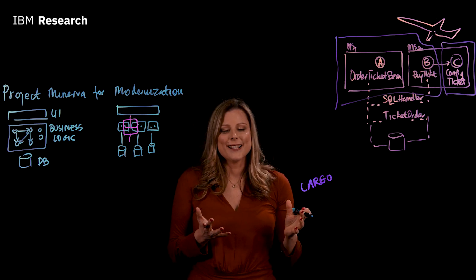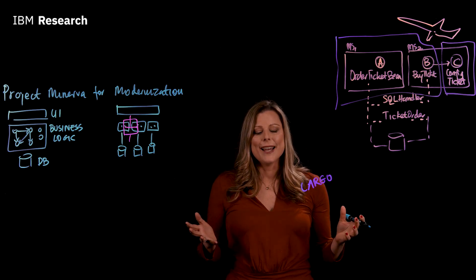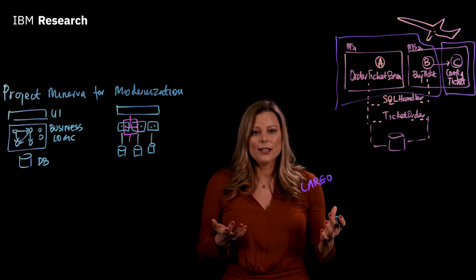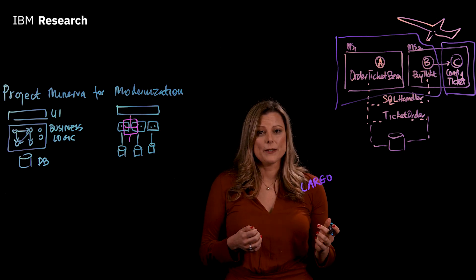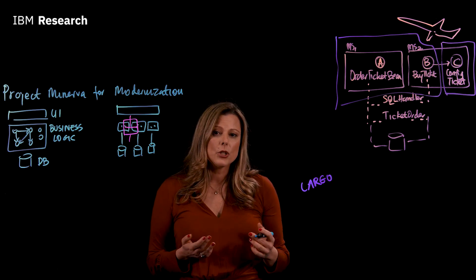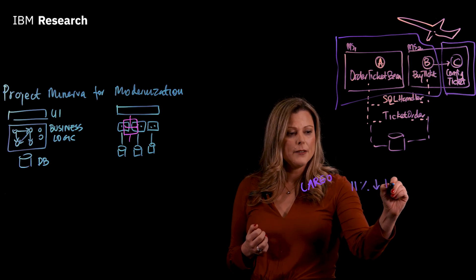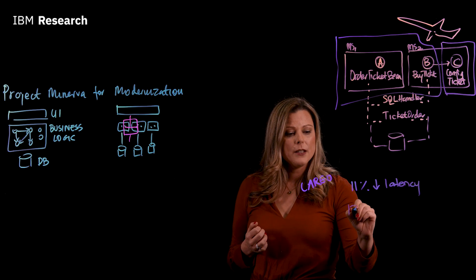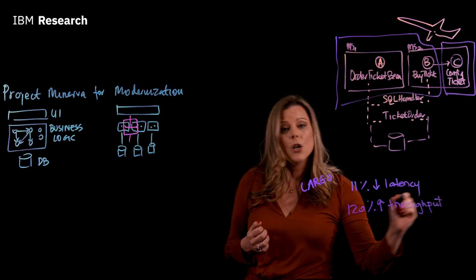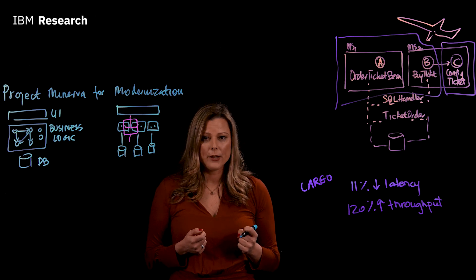Now it may look too simple with just three classes, but we all know the complexities of airline systems — you have multiple databases, points, users, flights, and so on, with tens of thousands of classes and multiple interactions. We have applied the Cargo algorithm on a number of sample applications, and in addition to remediating distributed transactions, it also helps lower latency and increase throughput. Moreover, it improves the quality of the partitions by reducing coupling and increasing the cohesion of microservice partitions.